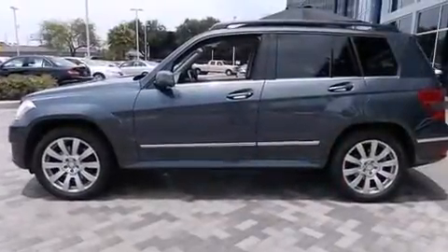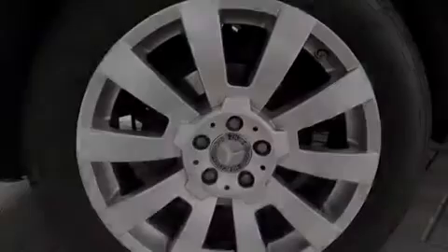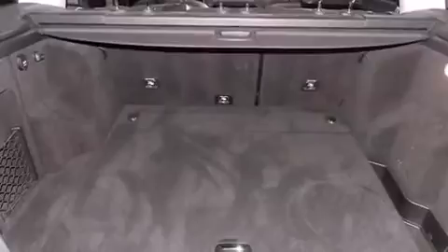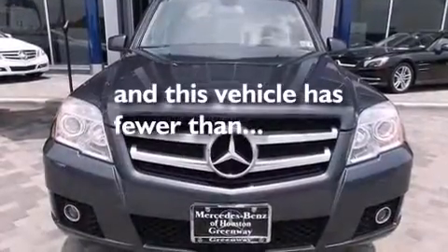The following features are also included: dual power seats, cruise control, full power accessories, a CD player, a leather-wrapped steering wheel, an illuminated driver-side vanity mirror, rear curtain airbags, rear seat child-proof door locks, a keyless entry system. And this vehicle has less than 40,000 miles.